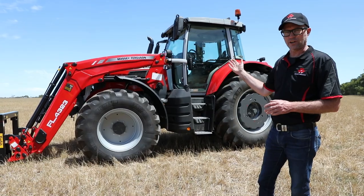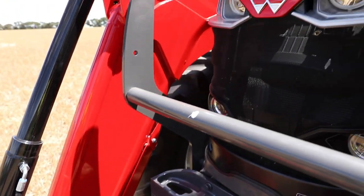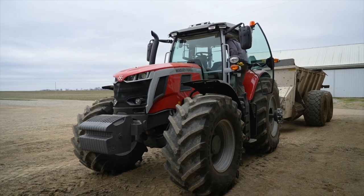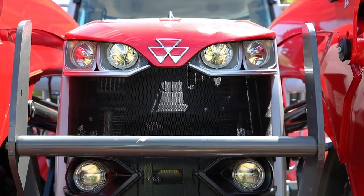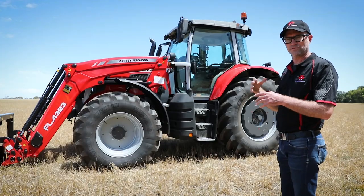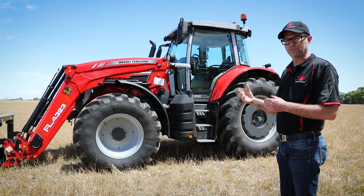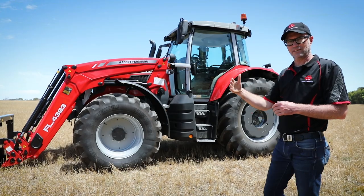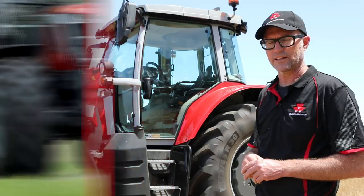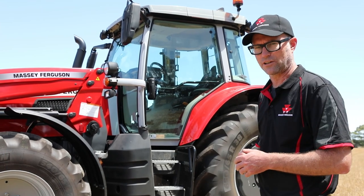With the styling of the 7S — although it's obscured by the loader — you can see that sabre styling on the bonnet, which is a flow-on from the 8S. When you look at the frame of the cabin itself, you'll see the grey frame which follows the family look of the 8S, and you'll see that through the rest of the ranges: the 6S and the 5S. Let's jump in the cab and take a closer look.